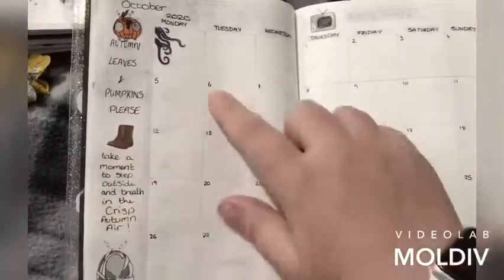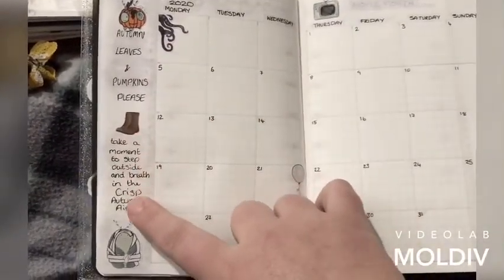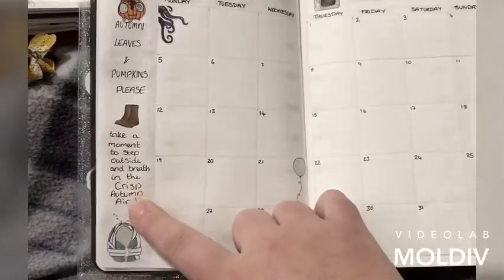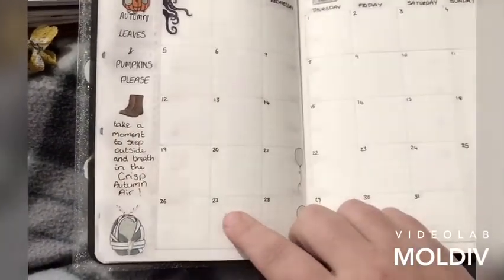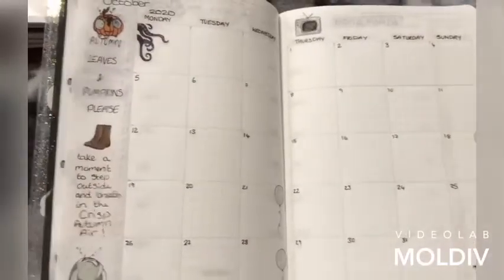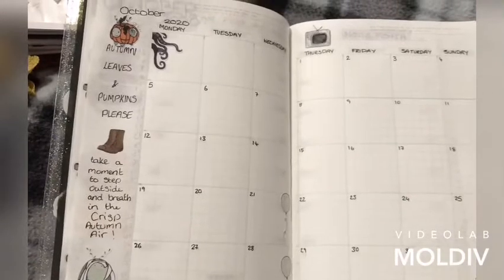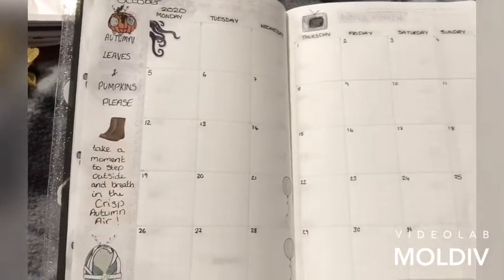And then we've just got autumn leaves and pumpkins. 'Please take a moment, step outside and breathe in the crisp autumn air.' That is like my favorite thing to do in autumn — I look like a loon. I just step outside my door at night time in my pajamas and robe and just breathe in that fresh air.